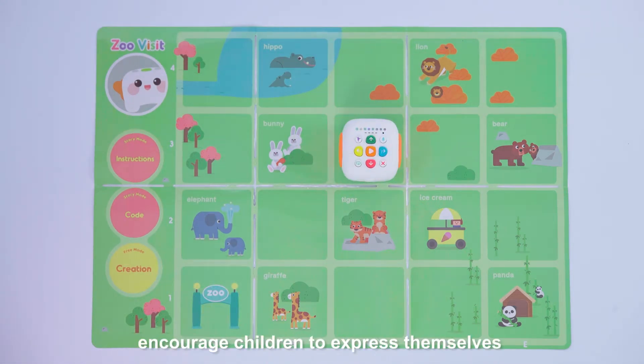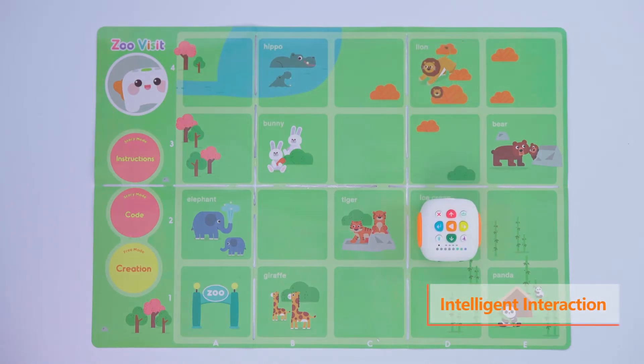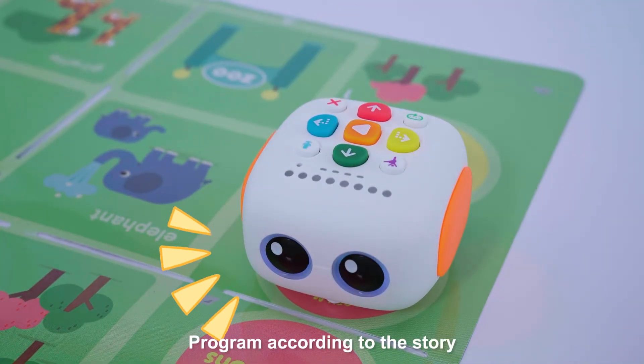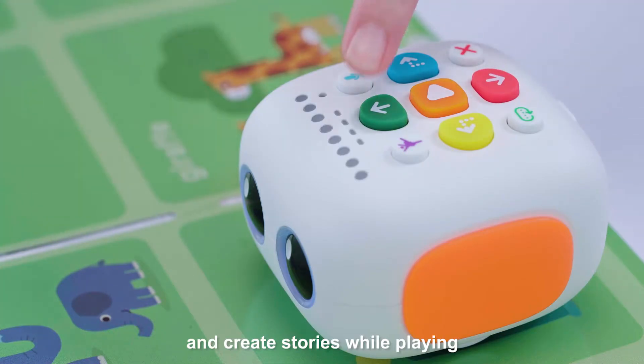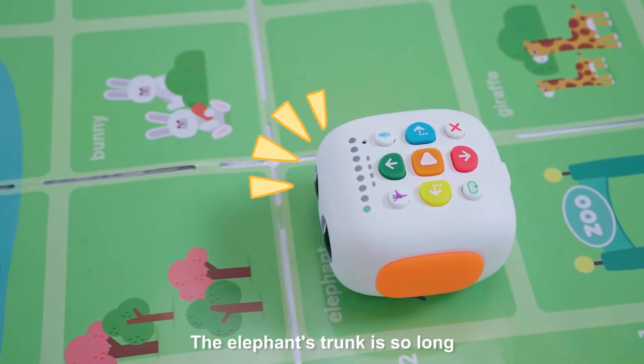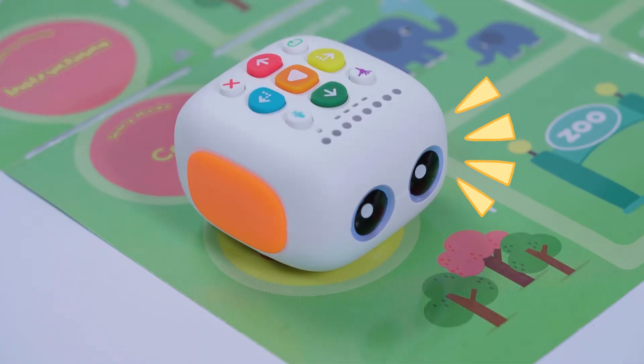The design is expected to encourage children to express themselves. Program according to the story and create stories while playing. For example, children can interact with zoo scenarios, visiting lions, elephants, and enjoying ice cream — engaging with the map through storytelling.